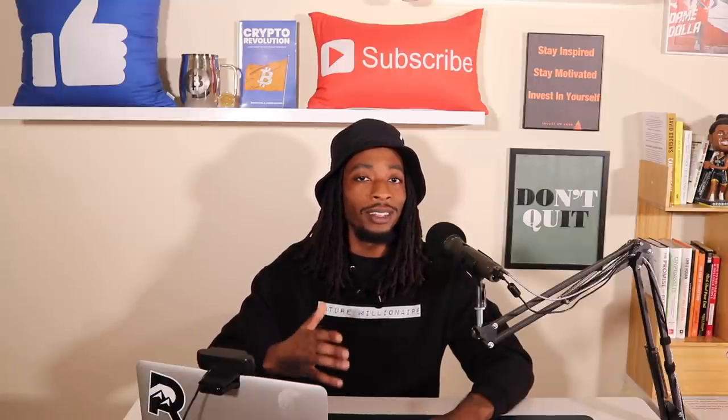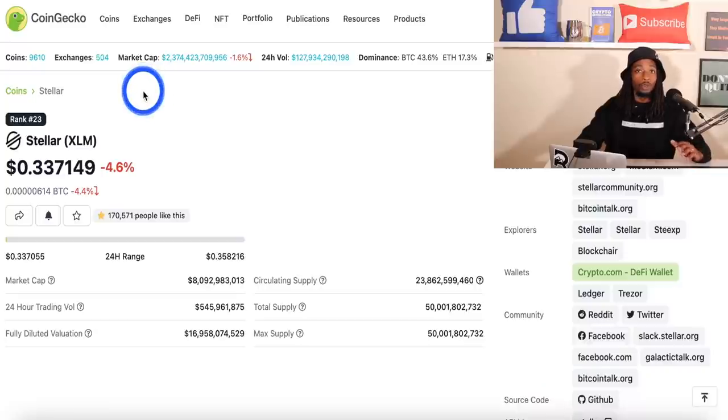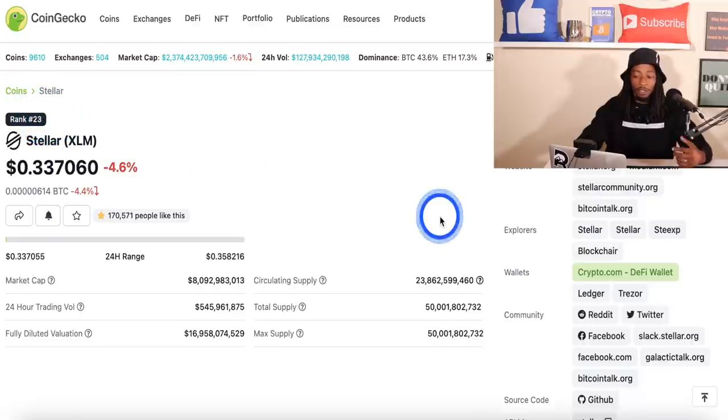According to CoinGecko, the total crypto market cap is around $2.3 trillion, currently down 1.6%. The 24-hour volume is around $127 billion. Bitcoin dominance is 43.6% and Ethereum is 17.3%. Stellar is down 4.6%, which is no surprise since the entire market is down. Stellar XLM ranks at number 23, in the top 25, with a current circulating supply of 23.8 billion out of 50 billion coins.